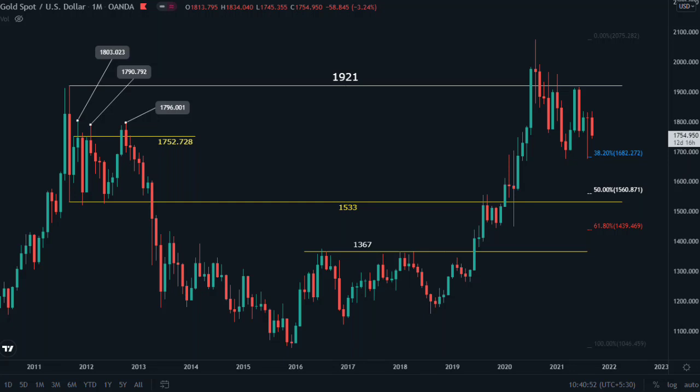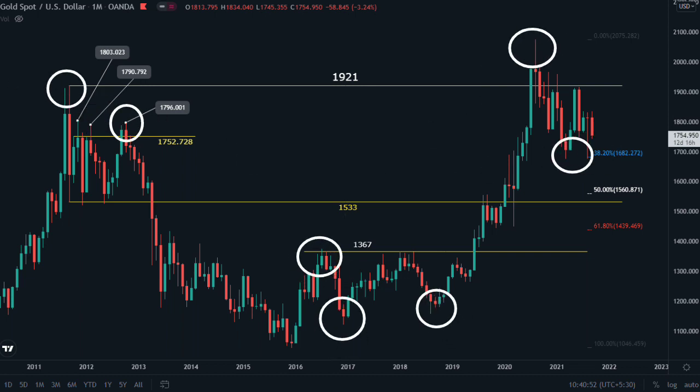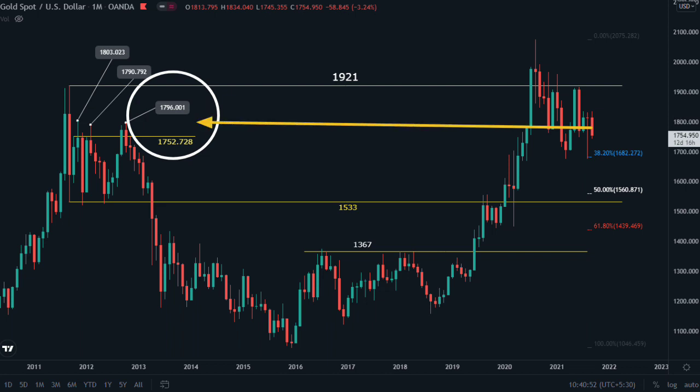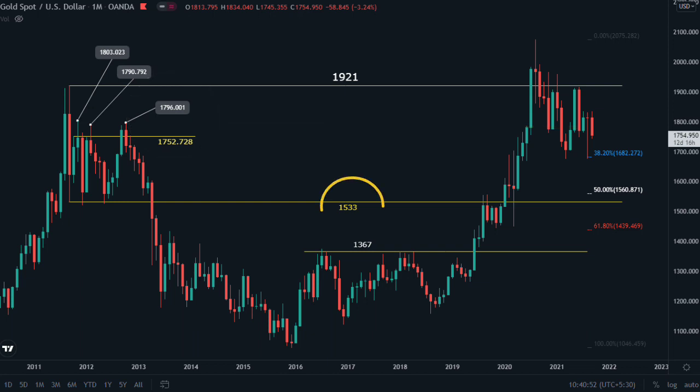This is a monthly chart of gold with all necessary monthly support and resistance levels on screen. Last week you saw the power of monthly support and resistance in one day — price tested 1796 resistance and then tested 1752 support. These support and resistance levels are 10 years old but still driving the market. Below 1752 we have 1682 and 1560.